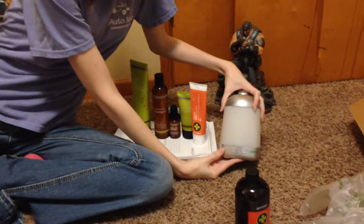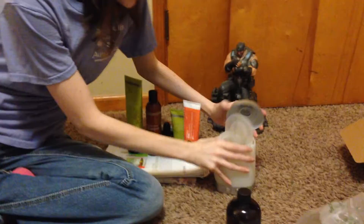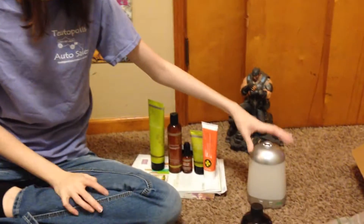The next thing I have is my diffuser. It has a light on it and you just turn it on. You put water in it and just a couple drops of the oil that you want to smell in your house, and it does amazing.